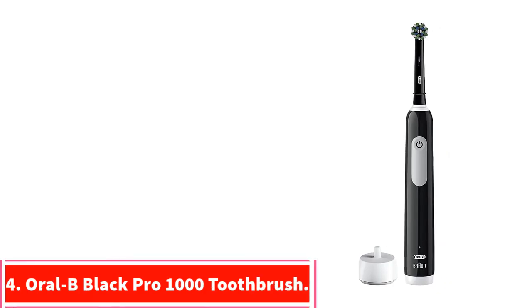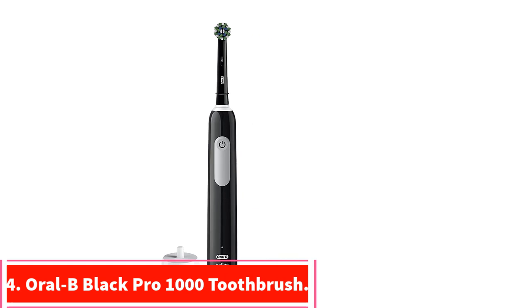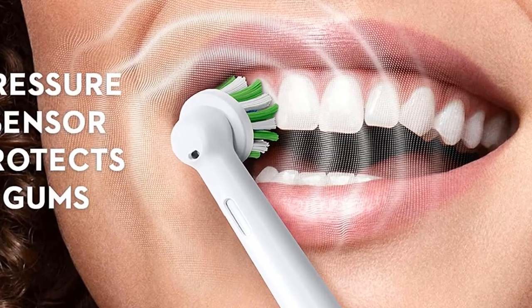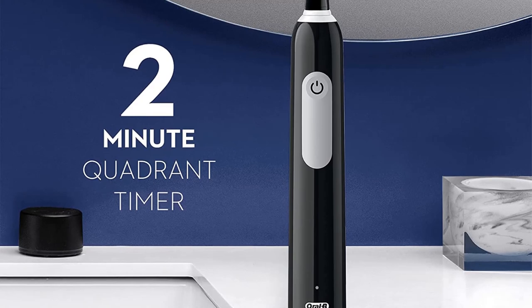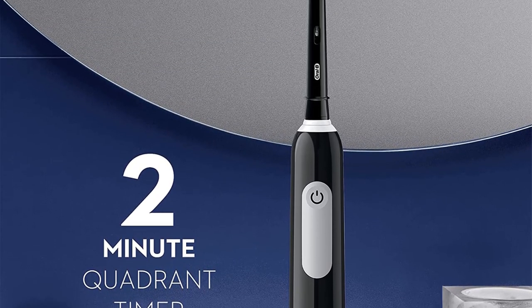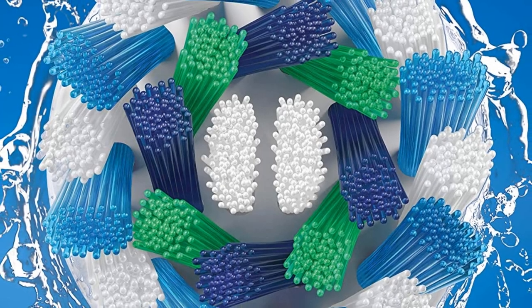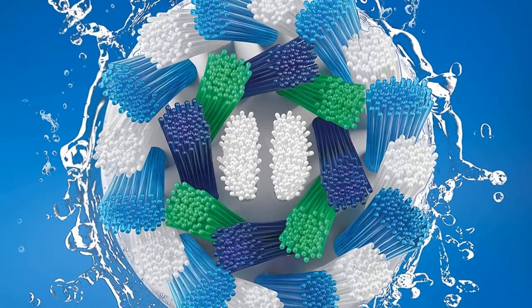At number 4: the Oral-B Black Pro 1000 Toothbrush. The Oral-B Black Pro 1000 is one of the simplest electric toothbrushes on our list, but it's also one of the most effective at cleaning your teeth and gums. It features Oral-B's proprietary 3D cleaning, which provides the typical oscillating back and forth along with additional rotation. This feature has been clinically proven to provide a better clean, and most users agree.